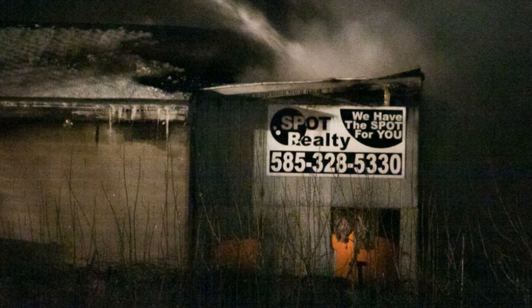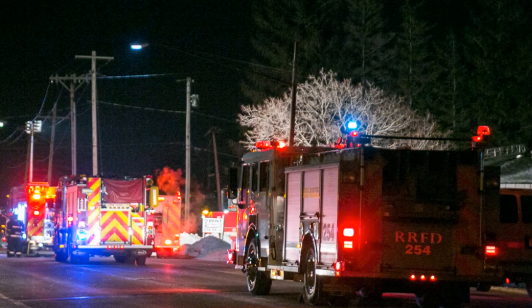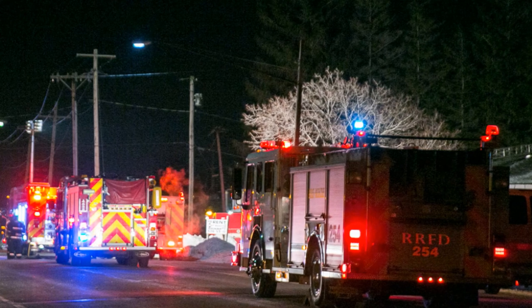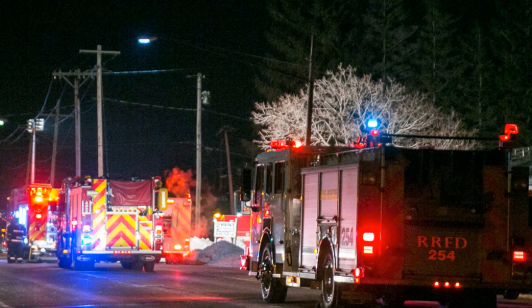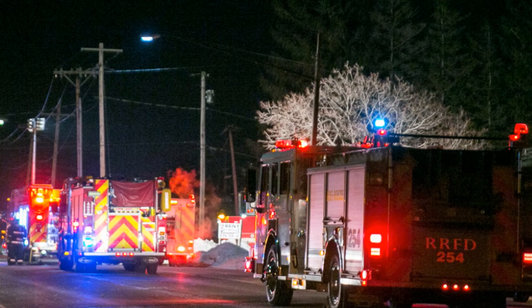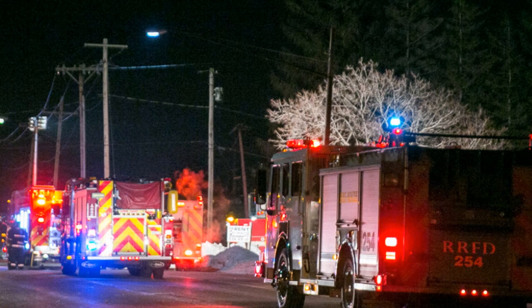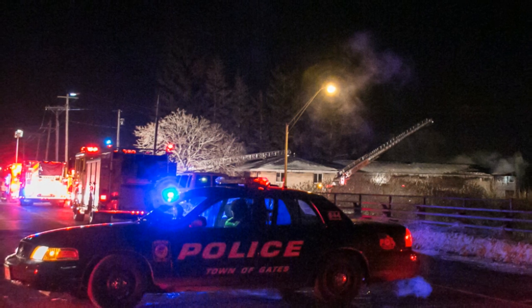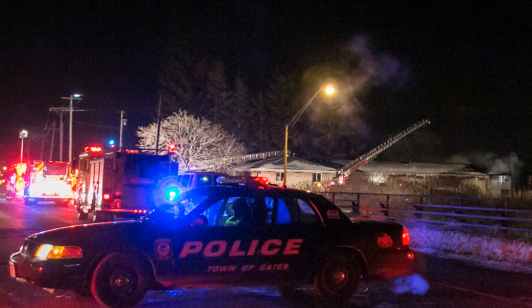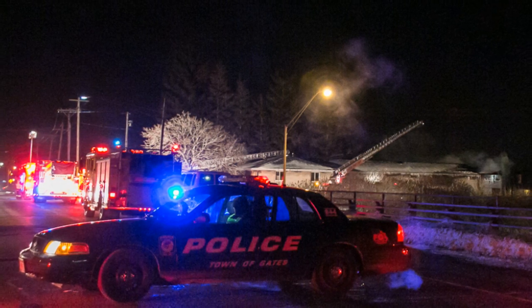Yes, we have water. Command into Division 2: I got a smoke condition showing from the Alpha side. You got those ceilings all pulled, and you're confirming no fire up there, right? Gates to Buffalo Road Command: add a page for the gas crew, should be there in about 10 or 15. Actually, we have the unit just pulled up on scene. The fire, 999 Buffalo Road, under control. Fire dispatcher, under control, 0050.